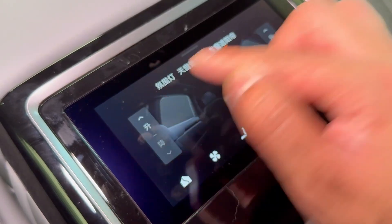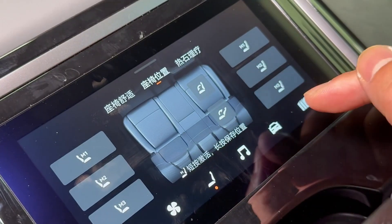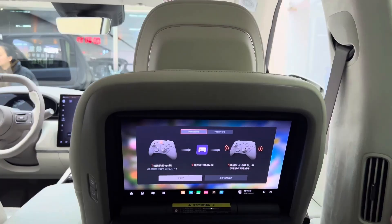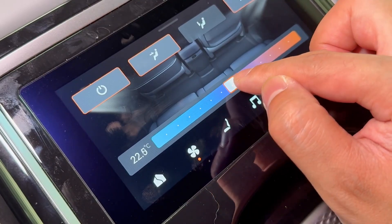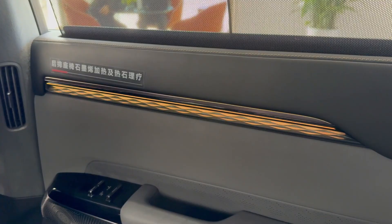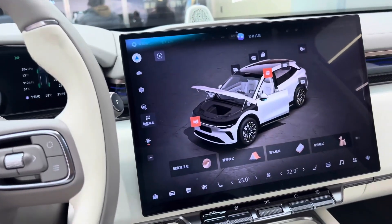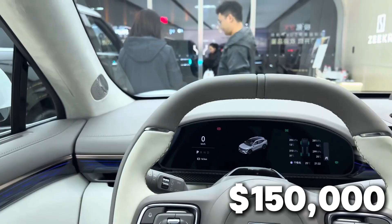The voice assistant feels eerily human. You can literally say, 'Hey ZKIR, I'm cold,' and it'll adjust the climate zone just for your seat. The materials are soft, sustainable, and incredibly refined. Nappa leather wraps the seats; microfiber suede lines the pillars; and subtle ambient lighting shifts in color depending on your mood. There's no clutter, no noise — just calm, modern luxury. Warm, personal, alive. The sound system? A 21-speaker Dolby Atmos setup that turns the cabin into a rolling concert hall. Every detail, from the stitching on the armrest to the floating center console, feels like it belongs in a $150,000 Mercedes-Maybach.